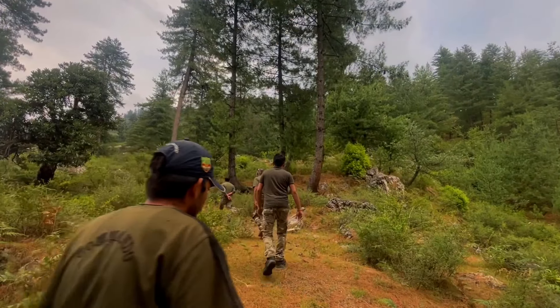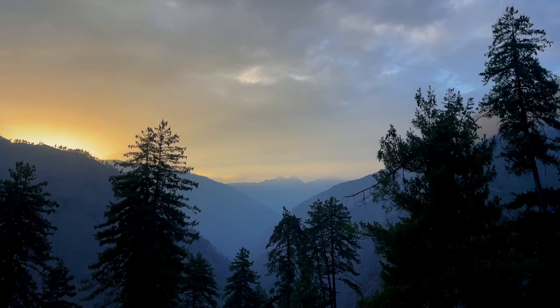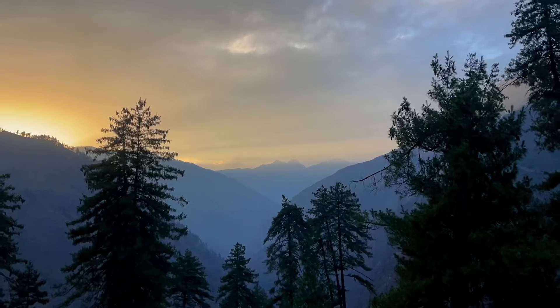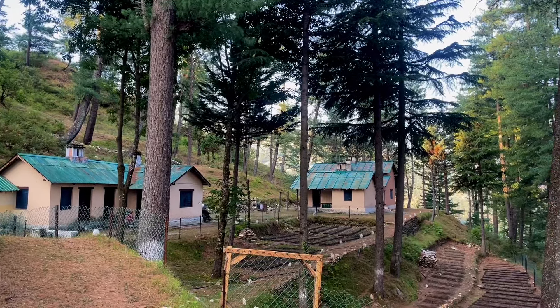We are reaching the rest house. I will show you the rest house too — it is very beautiful with crystal clear surroundings. There are two roads, one from Himachal. It is a very remote area. The rest house has a beautiful view and looks like it is right in the middle of the jungle, with a lot of dense forest around it.